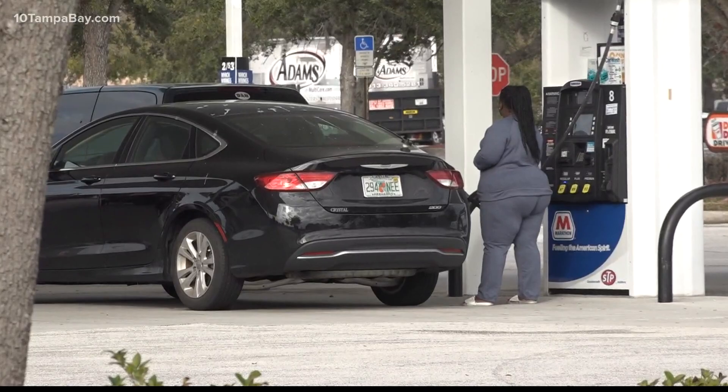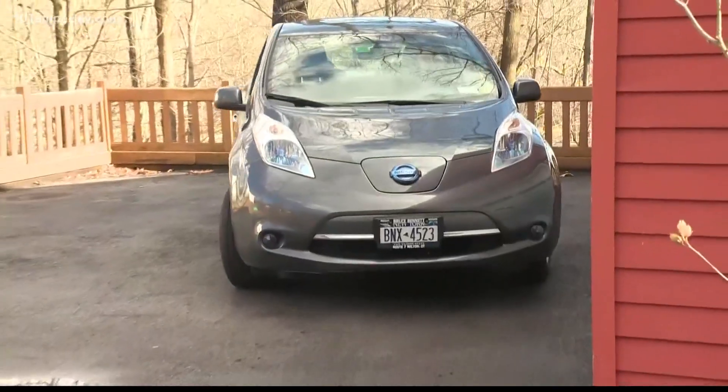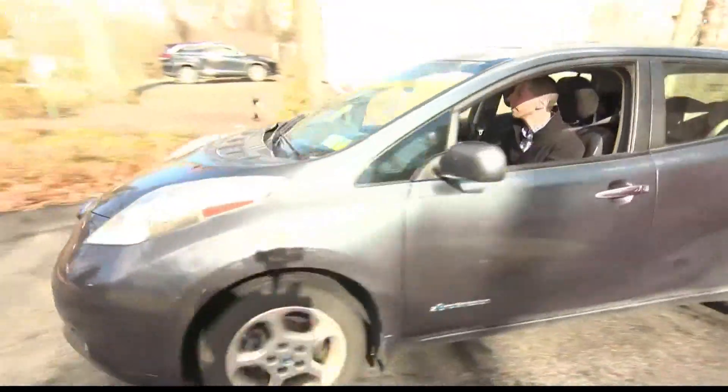That's why AAA recommends drivers fill up their car when they reach a quarter of a tank. Your miles-to-empty warning can depend on things like speed, acceleration, and driving distance.